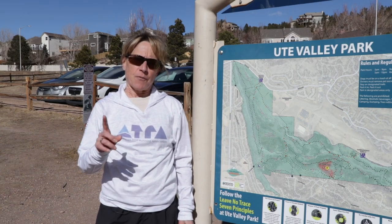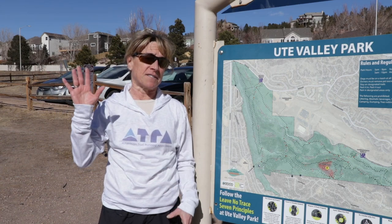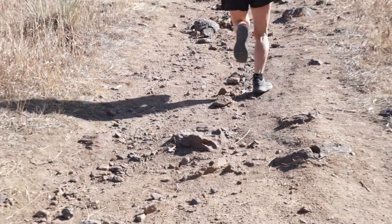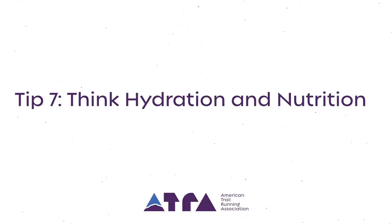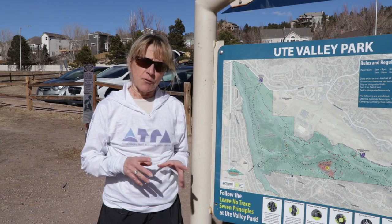The sixth tip is to consider the terrain. For your first trail run, you probably don't want to run up Pikes Peak or some significant summit. What you want to do is start out a little flat, then a little rolling, and then increase the challenge as you learn more about trail running.